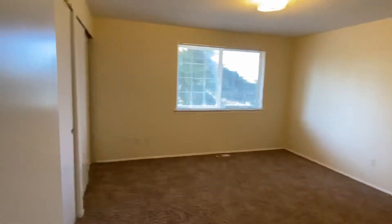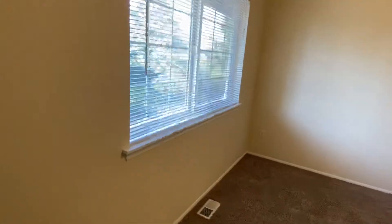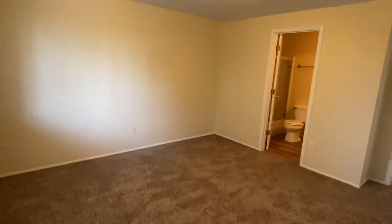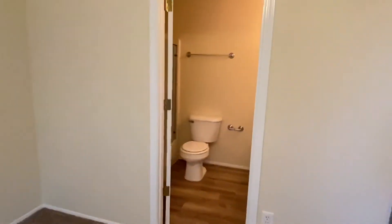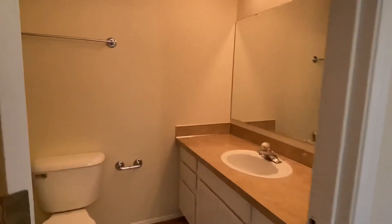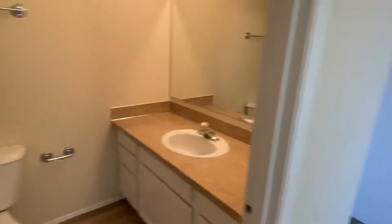And then on to the master bedroom — there are two closets down the side, also looking out towards the back side of the house. There's a full bathroom with a tub shower combo — same tub shower combo setup in both of these bathrooms.